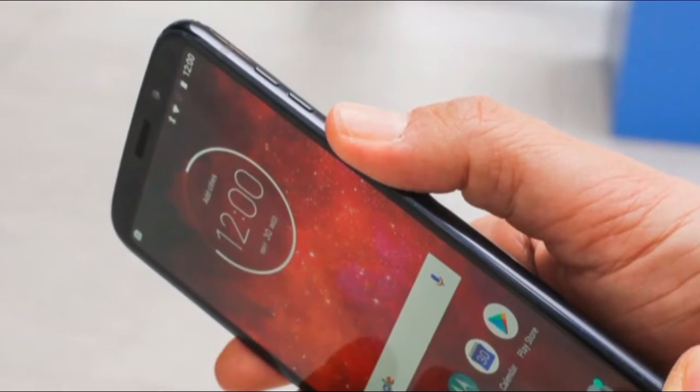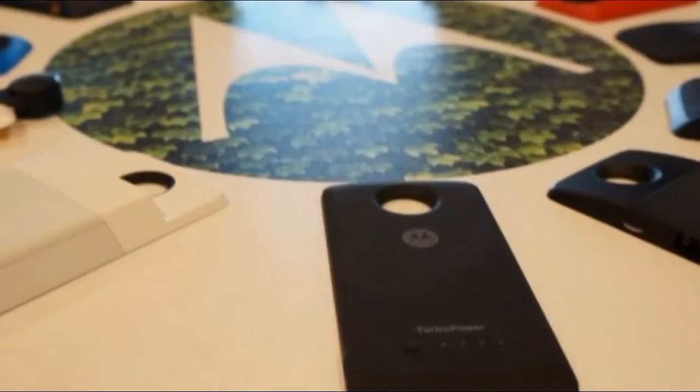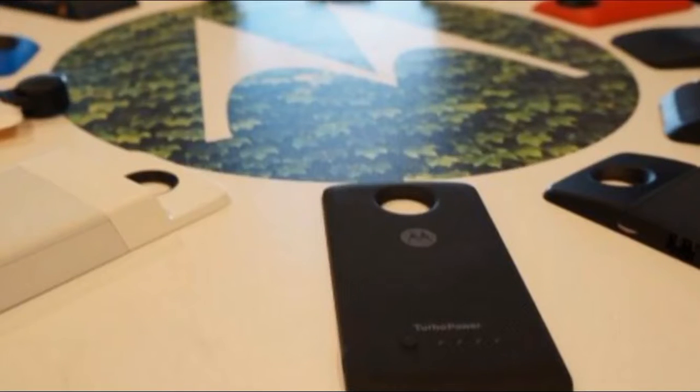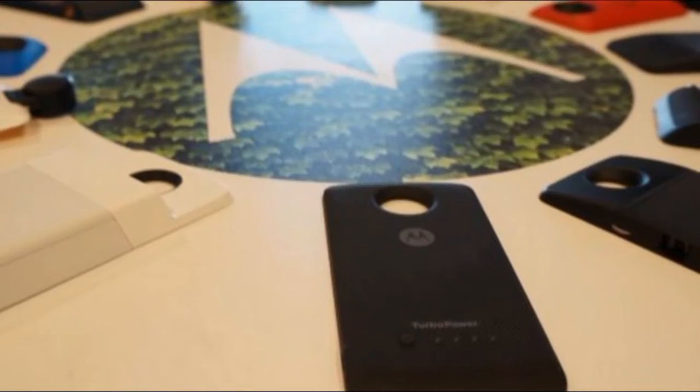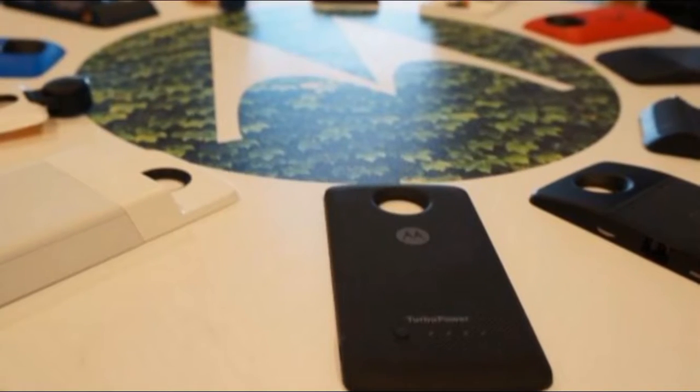That mod is valuable for almost any user, as it adds 2,220 mAh of battery life to the phone without any cables to get tangled up in. Currently, Motorola is only offering one flavor of the Moto Z3 Play: a deep indigo model with 64GB of storage and 4GB of RAM. For the price, nothing about the Moto Z3 Play feels like it's been skimped on, as it fits solidly in the mid-range category.